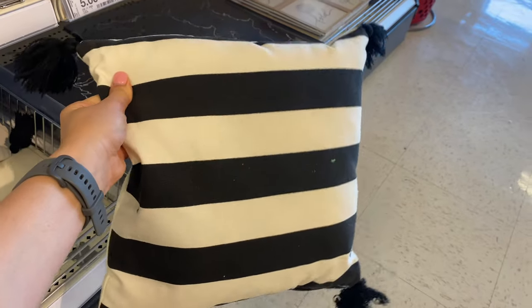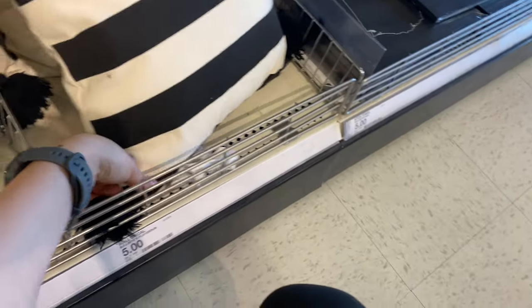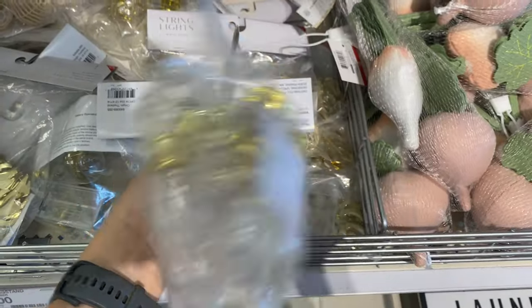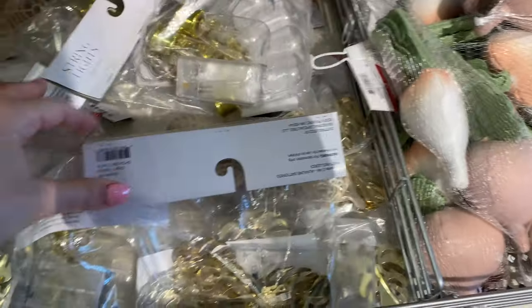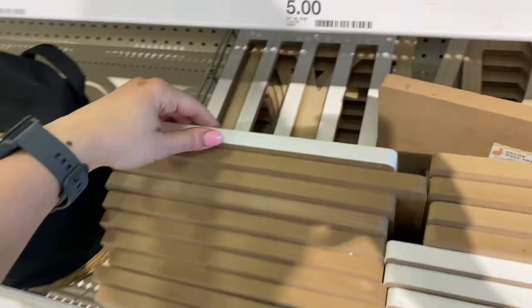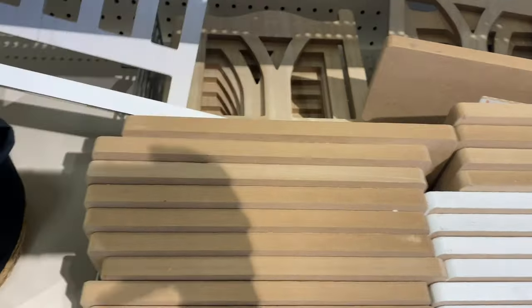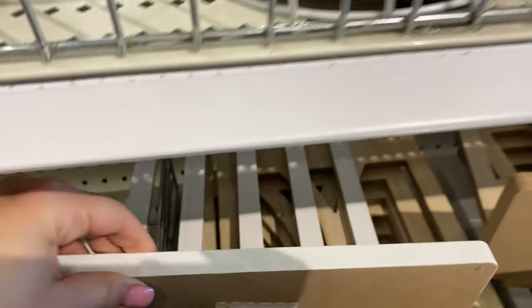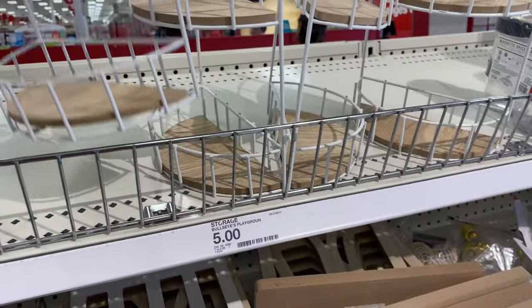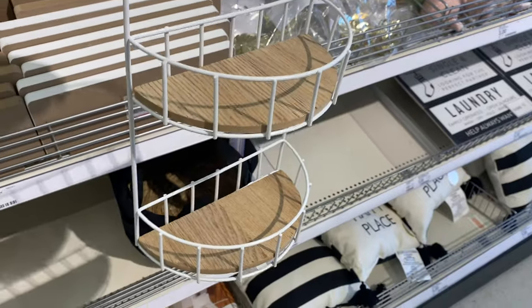The star of the show for the dollar spot this week are these gorgeous outdoor pillows. I'm assuming they're outdoor because they have a thicker fabric — they're five dollars, reversible, and have beautiful tassels. They also have string lights for five dollars in different shapes, which is awesome if you live in an apartment with a balcony and want to decorate on a budget.